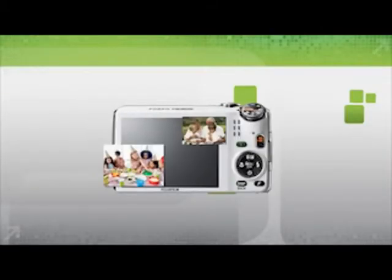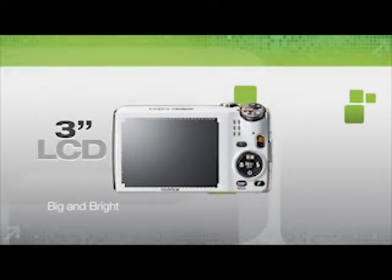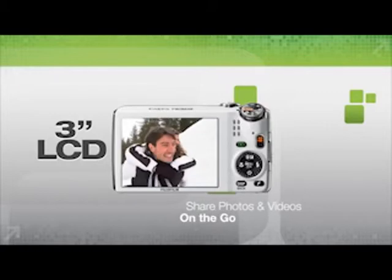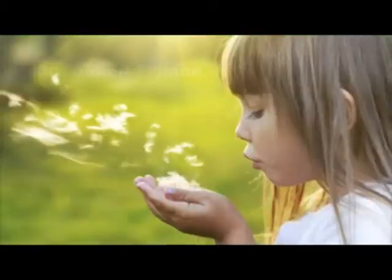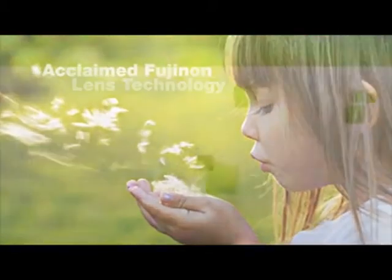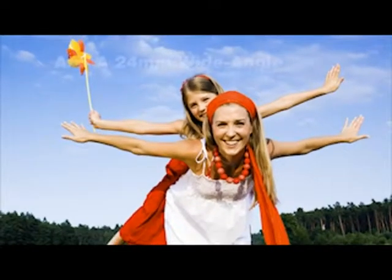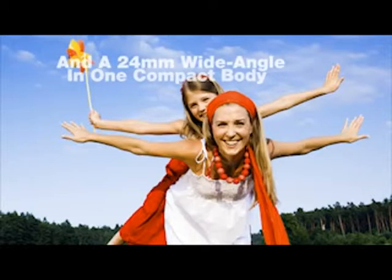A big, bright 2.7-inch LCD makes composing and viewing images a pleasure, easily large enough to share photos and videos on the go. Acclaimed Fujinon lens technology packs both the power of 15x optical zoom and the versatility of a 24mm wide-angle lens in one stylishly compact body.